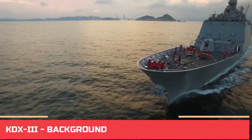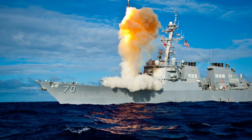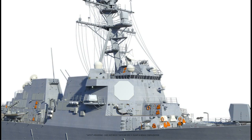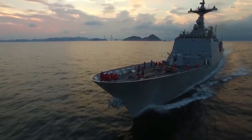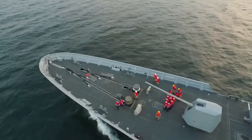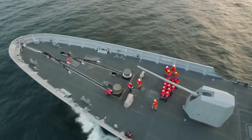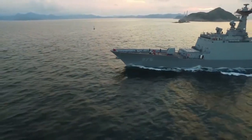The Sejong the Great Class Destroyer boasts the cutting-edge Aegis Combat System Baseline 7 Phase 1, a testament to South Korea's technological prowess, further enhanced by the SPY-1D multifunction radar antenna. The class is a pivotal component of the South Korean Navy's Korean Destroyer Experimental (KDX) program, a substantial shipbuilding initiative aimed at bolstering ROKN's capacity to safeguard maritime areas around South Korea from a diverse range of threats, and to establish a blue-water navy.